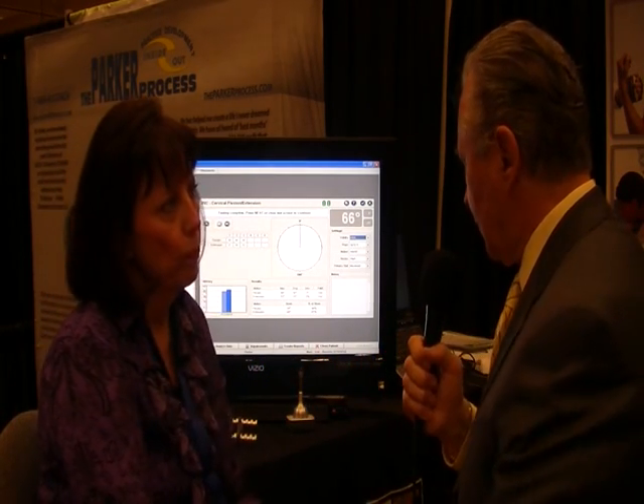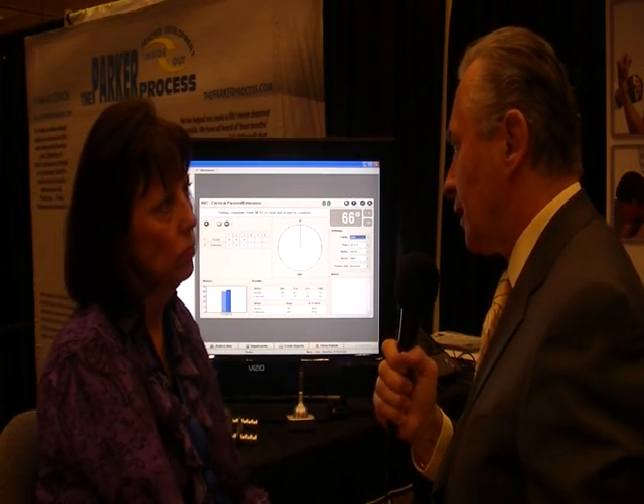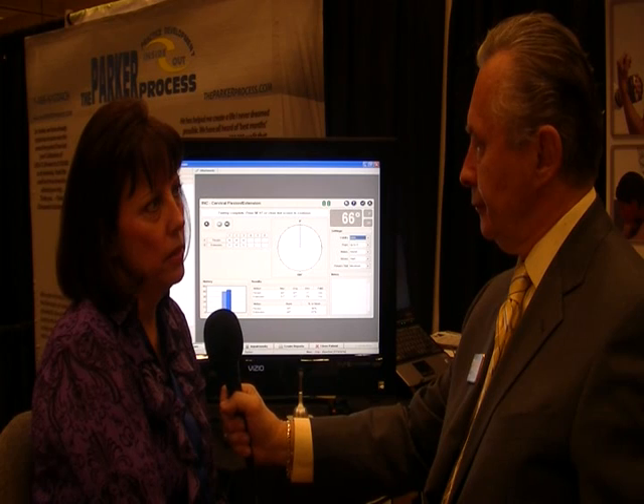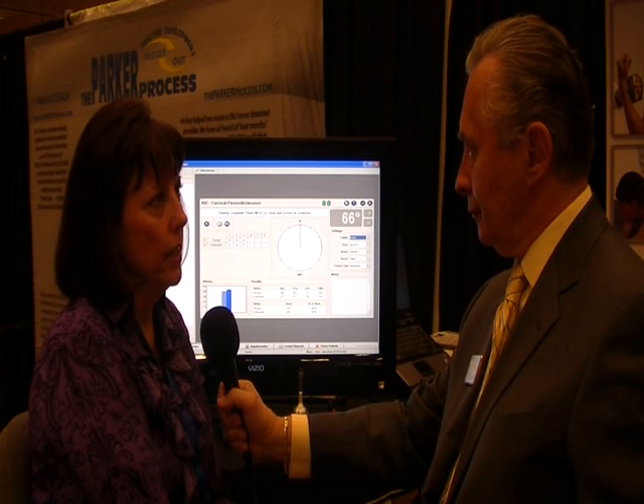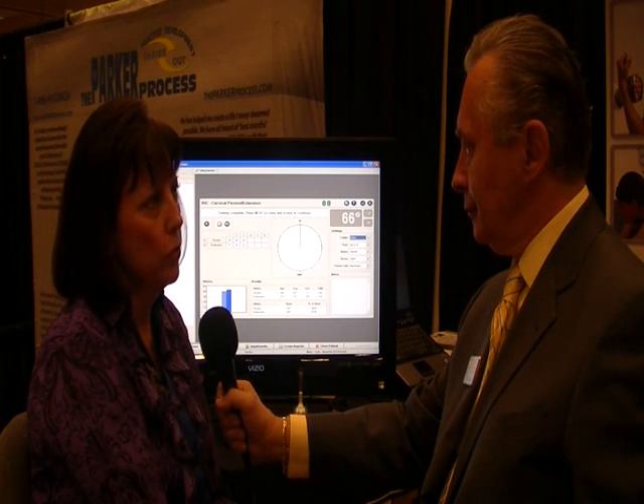Now if a DC is interested in this, how might they contact you? Our website is www.jtechmedical.com — it's J-T-E-C-H. And toll free, 1-800-985-8324, which is 1-800-98-JTEC.